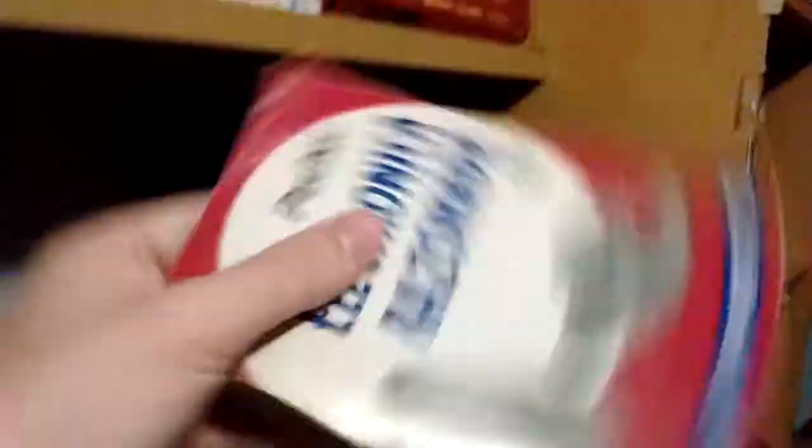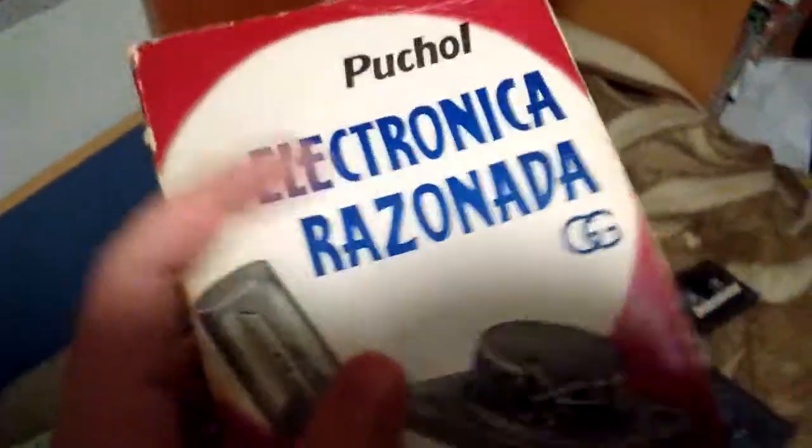I also got this electronics book from a thrift store for one euro. It's from the 60s or so and it has a lot of theory. It covers vacuum tubes really really well, which is something I've been interested in. It's in Spanish of course — you can't locally get books in English here — but it's quite good anyway.